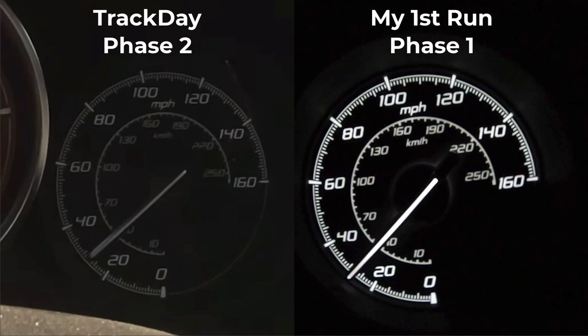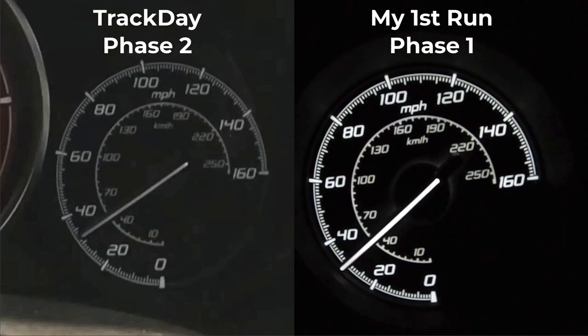First, real quick, we're going to be comparing the results from my old video showing Track Day's phase two versus my phase one. I did not do a side-by-side comparison before, but I analyzed it more and was able to break it down even better. On the left is Track Day's phase two, on the right is my first run for my first video - phase one with the terrible conditions. Most importantly I synced up both videos to start at 40 mph.